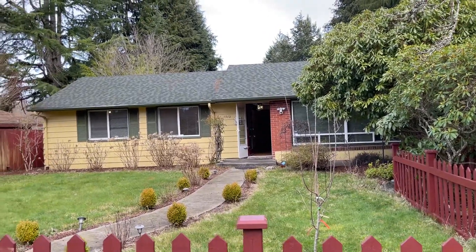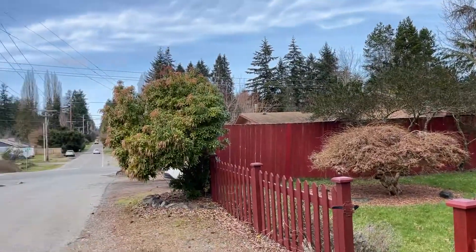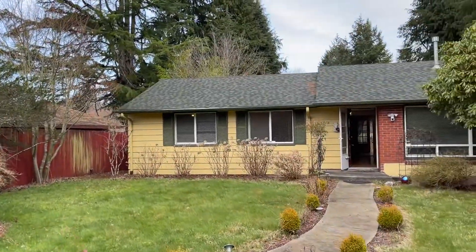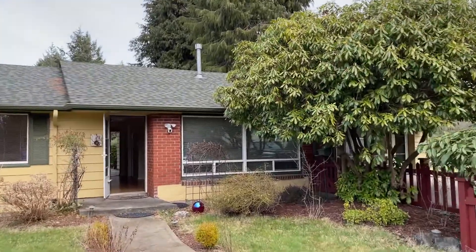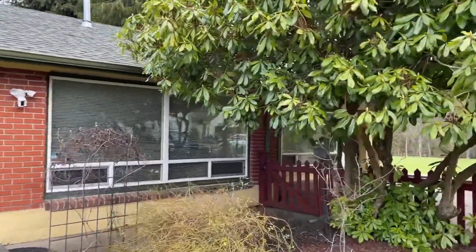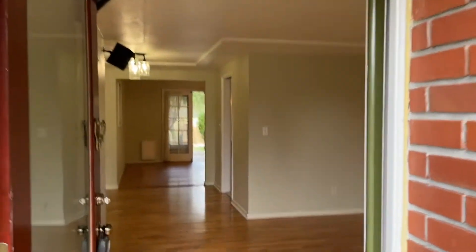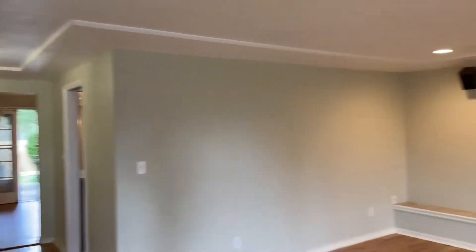Hi, this is Casey with Olympic Rentals. Today we're at 1912 Farwell Avenue Northwest in Olympia. This is a four-bedroom, two-bathroom house. It does have a carport off to the right. Nice hardwood floors throughout most of the home.